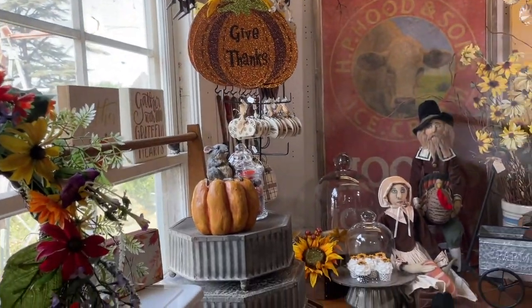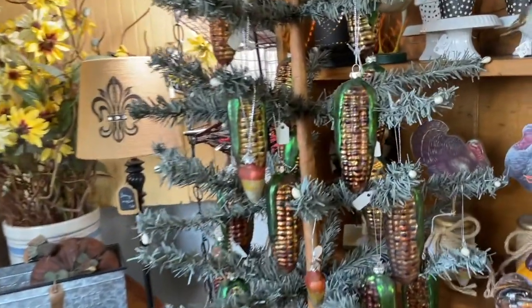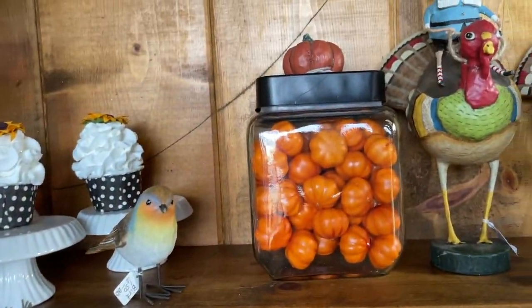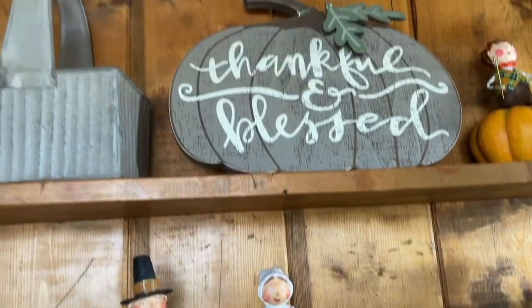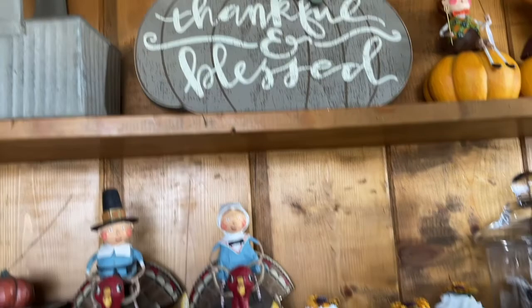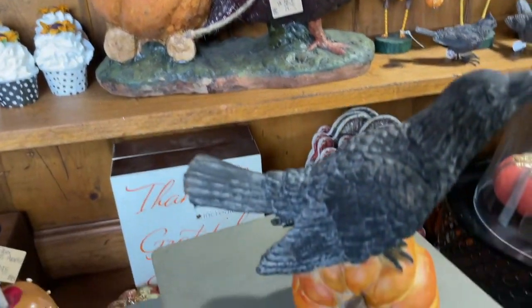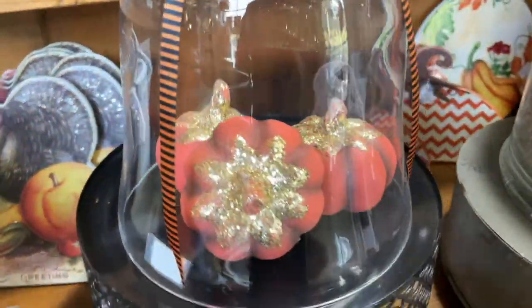Look at all the fun fall Halloween things here. Pretty little corn ornaments. Turkeys. Signs. More turkeys. A crow. Oh, that's pretty sparkly. Turkeys.